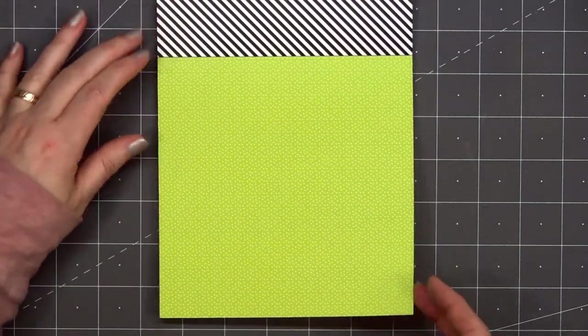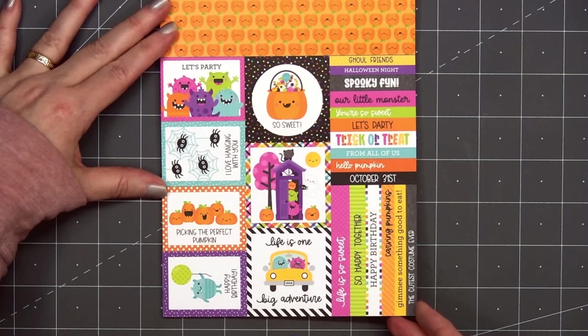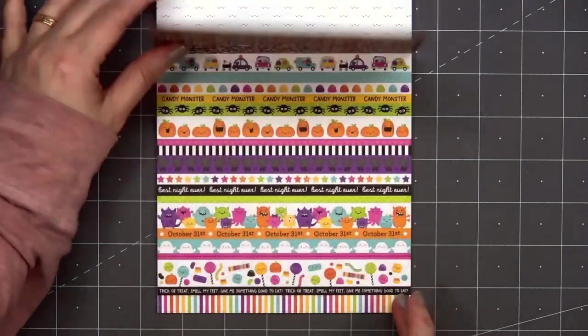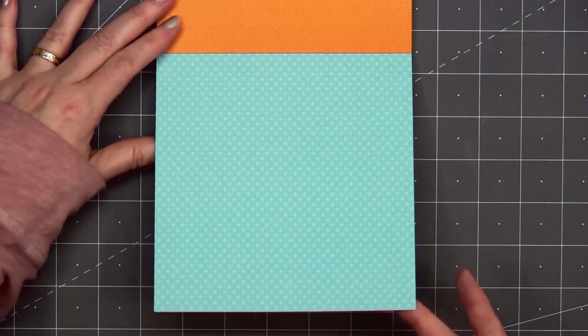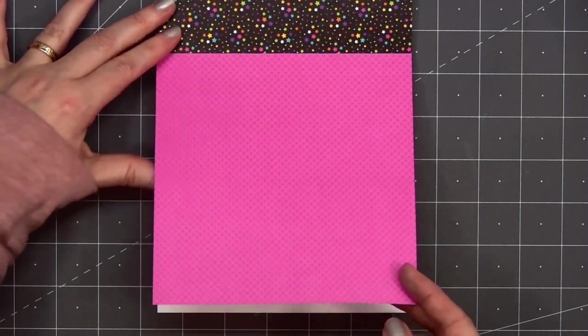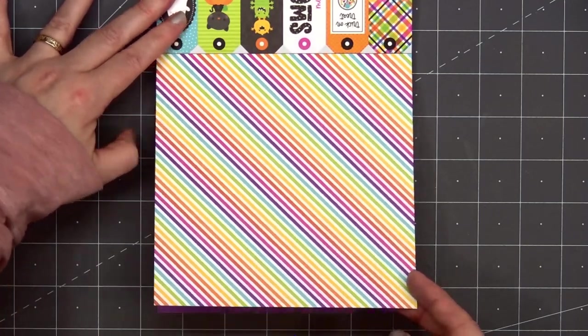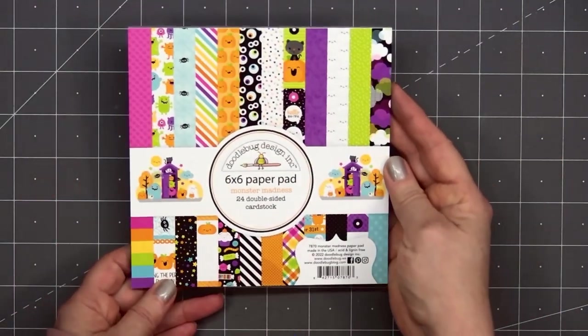I bring cards every month to the residents at a nearby retirement home, and I think the monster images with a fun hello would make them smile. There are a few sheets that have cut-apart images and sentiments. I always find the tags to be just a little bit too small for cards. If you do like the tags, you can purchase the 12x12 size, and it's a little easier to use for cards.